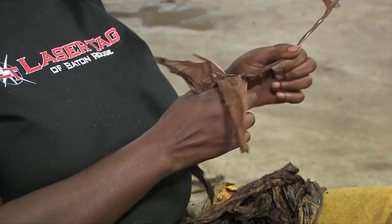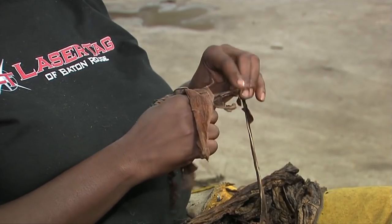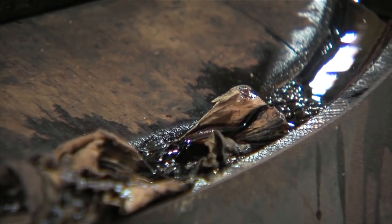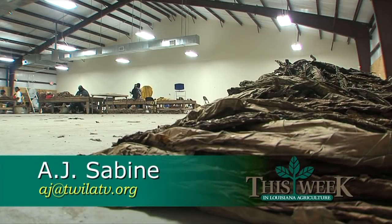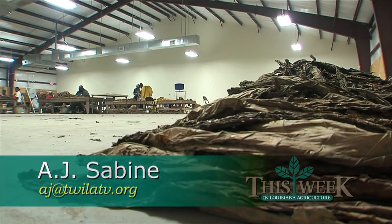Perique tobacco may be the most obscure cash crop grown in the Pelican State, but it has a flavor that's uniquely Louisiana. In St. James Parish, I'm AJ Savine for This Week in Louisiana Agriculture. Many sugarcane farmers in St. James Parish grow a few acres of Perique tobacco as a side crop. L.A. Poche has been the main processor of Perique tobacco in St. James Parish since the 1930s.